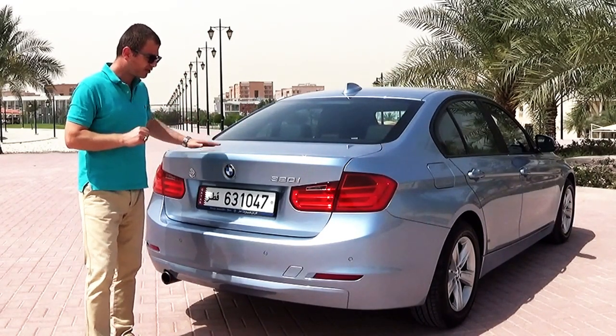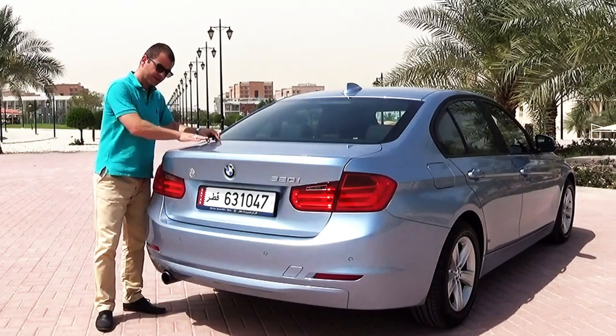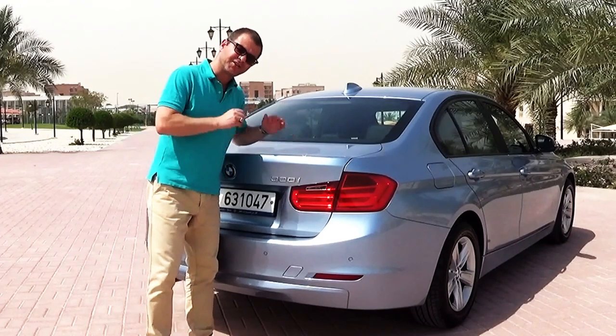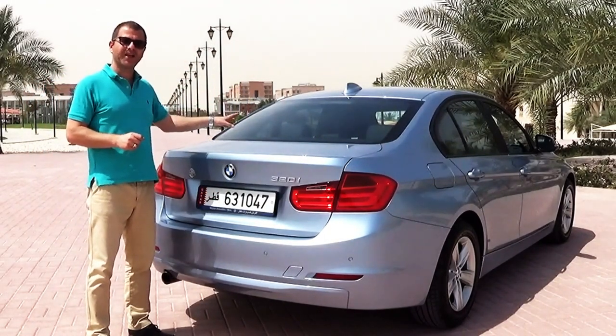From the back, the trunk also has a wavy curved design, which is better for braking and air diffusion. Stay with us to show you more about the car from the inside.